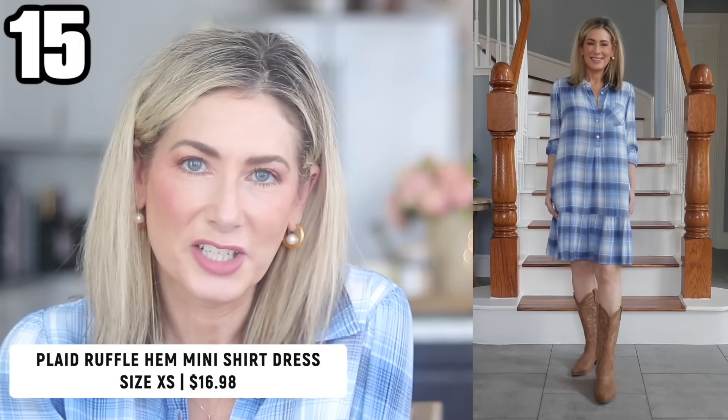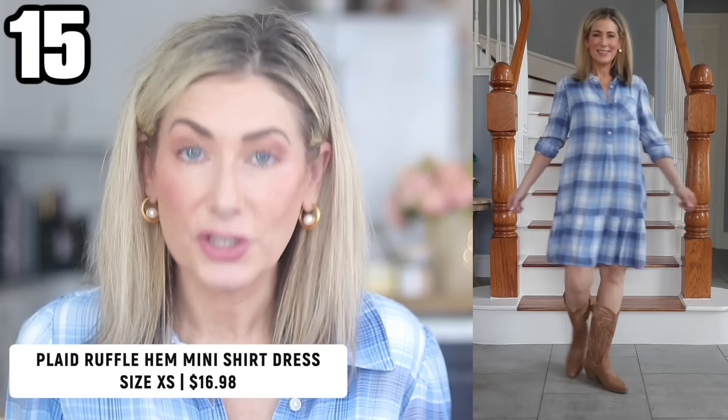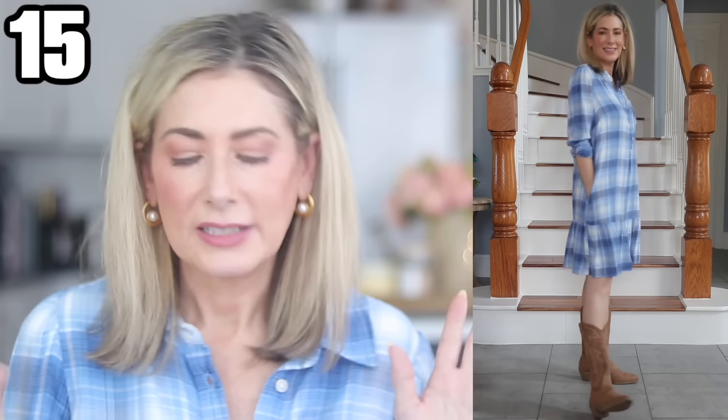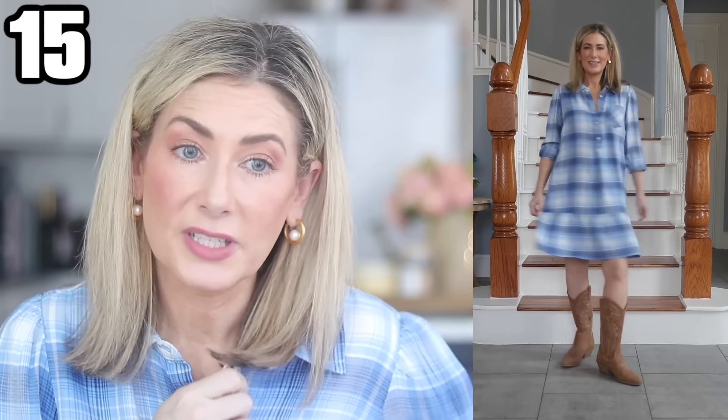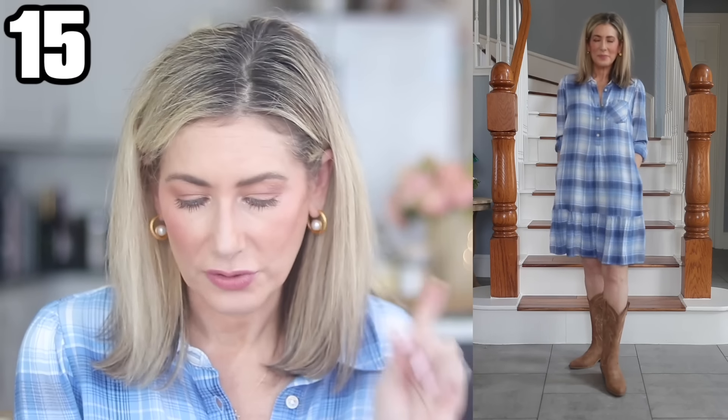Outfit number fifteen is what I'm actually wearing right now — it's so comfortable I changed back into it. It's a Time and True ruffle hem mini shirt dress. It comes in a brown and black plaid, a pink plaid, and a rust orange plaid. It's 100% viscose — feels very similar to the Rails button-down shirts. I paired it with cowboy boots from Walmart's No Boundaries line. Size down a full size in their shoes — they run huge. You could also wear this with ankle boots or tall western-style boots.